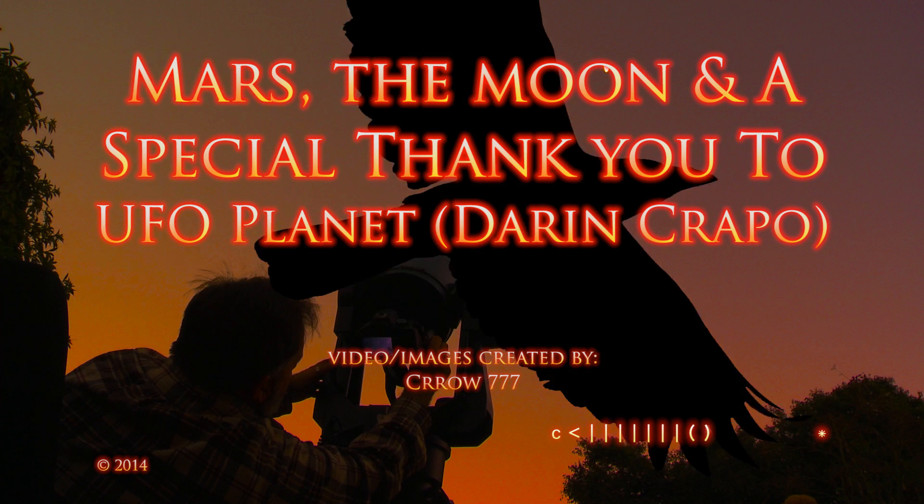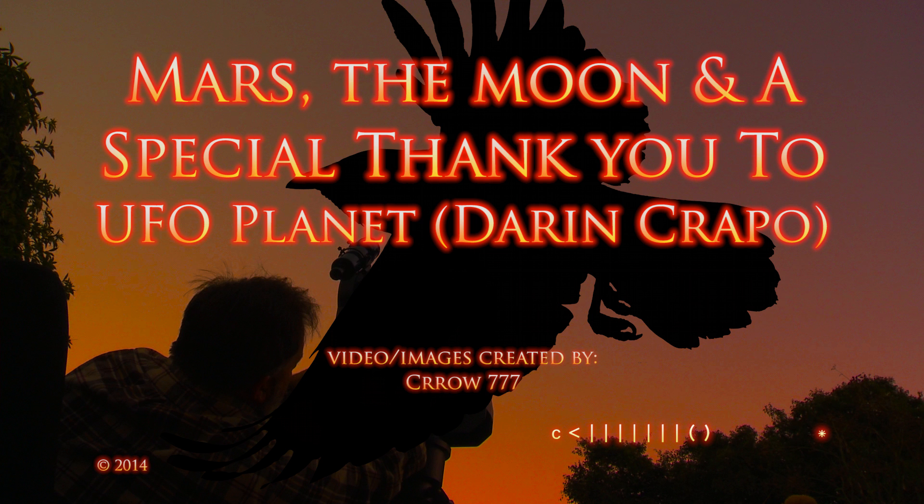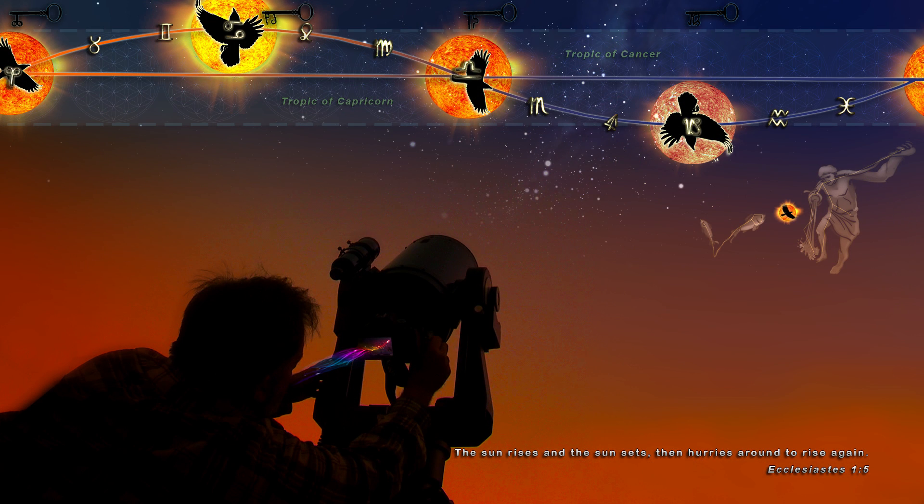Hello all, welcome to The Crow Show. I wanted to do a special edit today to thank Darren Crapo and UFO Planet for all the support and mentorship that he has personally offered me. I would also like to thank Audrey and Milton Finch for the support they have given the Crow 777 YouTube channel.